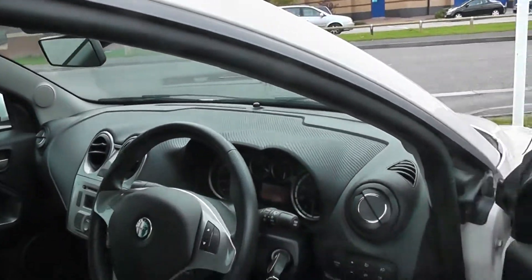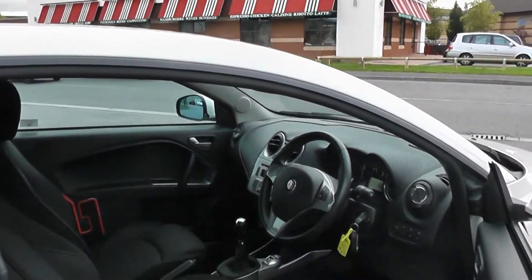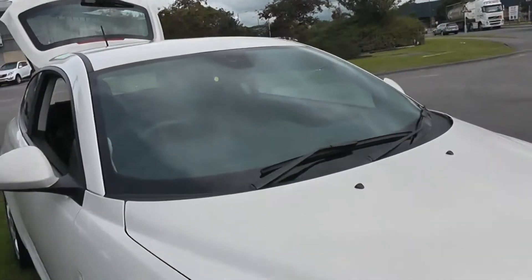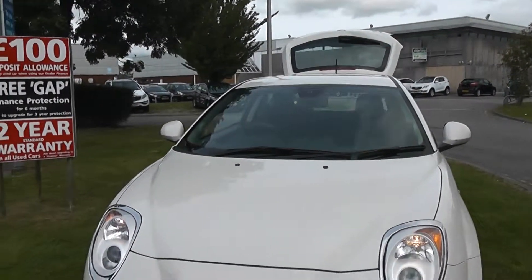For the full specification of this car, please visit our website if you're not already on it, which is www.wessexgarages.co.uk. Don't miss out on this car — you can reserve it instantly online, and reserving online also allows you to receive an additional discount on the car.